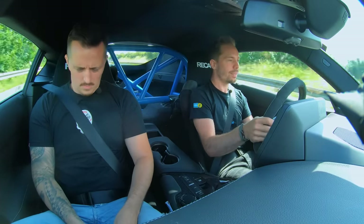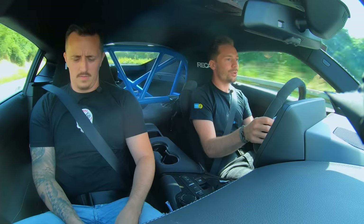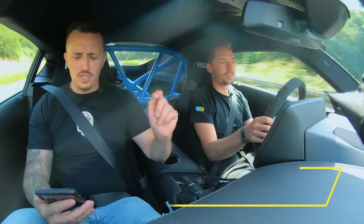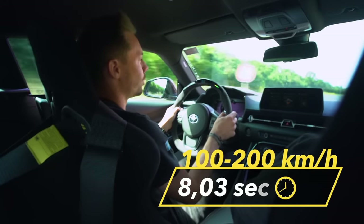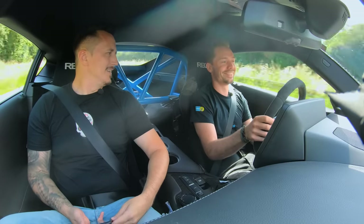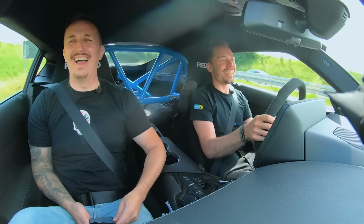Pedal to the metal. Fourth gear. 140... 160... 180 km/h... and we're at 200 km/h. With two people, we have two segments on the fuel gauge. 8.3 seconds with a 0.70% uphill grade — revised, that's 7.87 seconds from 100 to 200 km/h. You drive a C63 S. The C63 S Coupé as standard goes from 100 to 200 km/h in 8.7 seconds. That means this Supra will give your car something to chew on. You really wouldn't think it, would you?